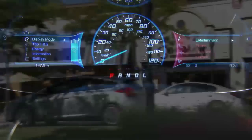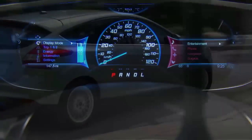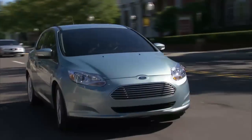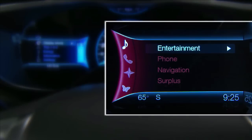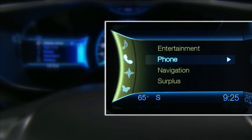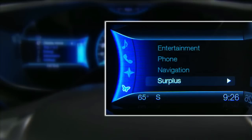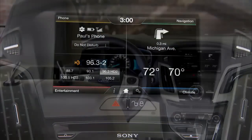Ford will debut a new user interface called Smart Gauge on the Focus Electric that enables owners to monitor, manage and reduce energy consumption whilst maximising vehicle range. The right-hand side Focus Electric Smart Gauge display contains menus for entertainment, phone, navigation and energy surplus features. With the exception of the surplus display, these displays are linked to the MyFord Touch touchscreen in the centre console.